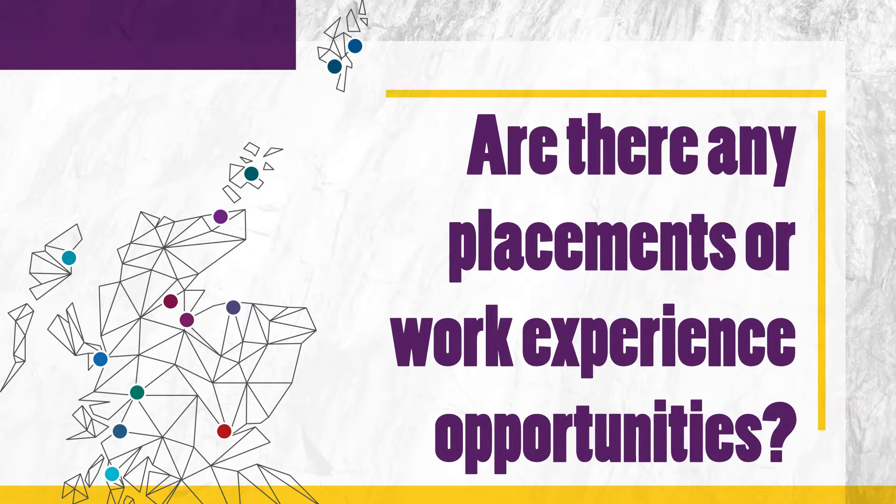We have a module that is designed for placing students so they can connect with the industry, and we are also introducing a mentoring system for students that want to engage with industry as well.